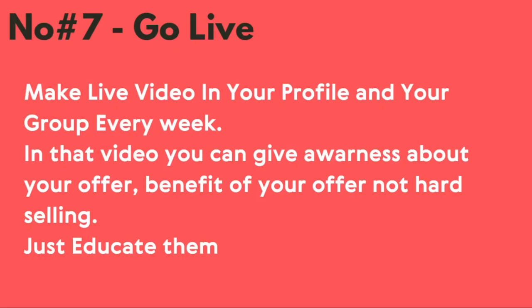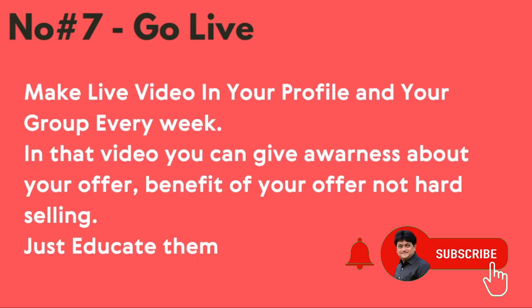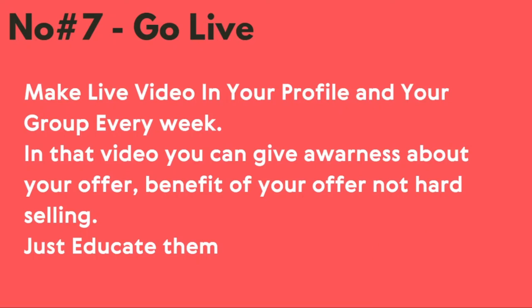Last but not the least, number seven — go live once a week. Make a live video on your profile and in your group every week. In that video, give awareness about your offer and the benefits of your offer, not hard selling. Just give them value, make them aware about your offer or services, and educate them on what kind of benefit they will get once they buy. This kind of valuable video will help you a lot.